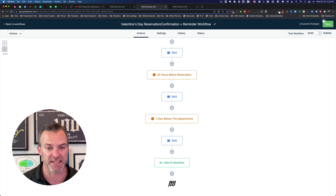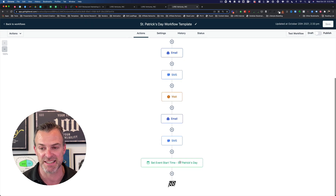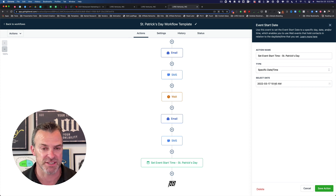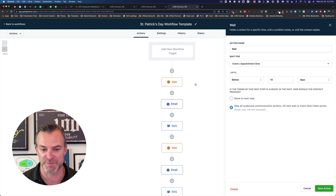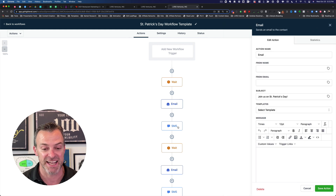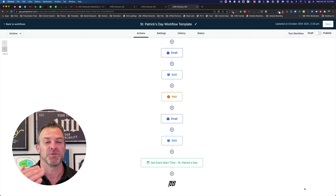Now let's check out the St. Patrick's Day workflow. The anchor event is March 17th every year. Some years St. Patrick's Day might fall on a day the business won't have a party, so you could change this to the nearest Friday or Saturday. Again, there's a wait step 14 days before St. Patrick's Day with email and SMS inviting them to a party, then seven days before reminding them with email and SMS. On St. Patrick's Day itself, they have the party. At the end, you could add them to an Easter workflow, then Mother's Day, and so on.